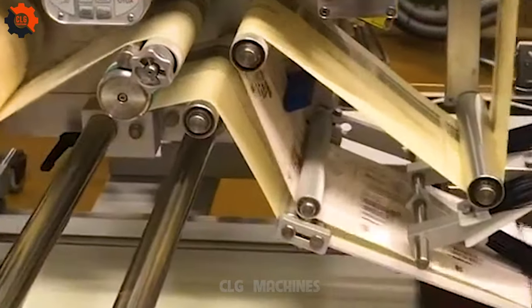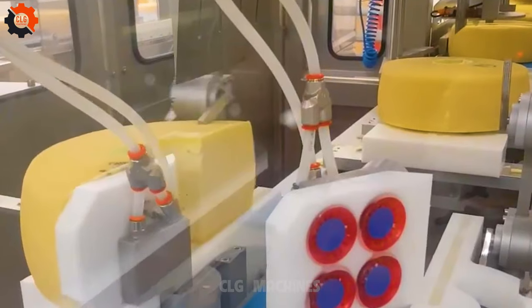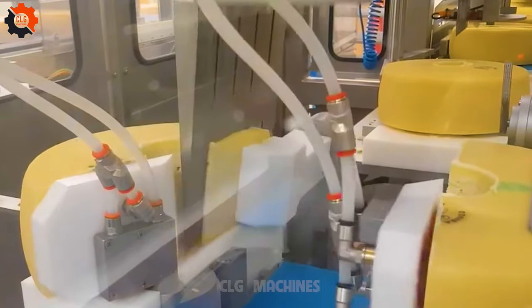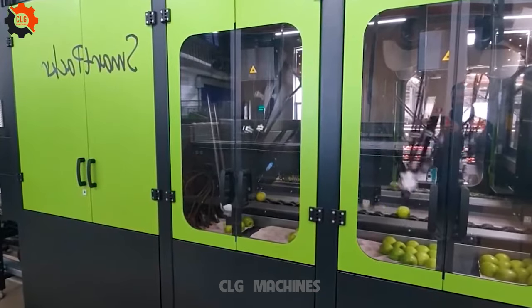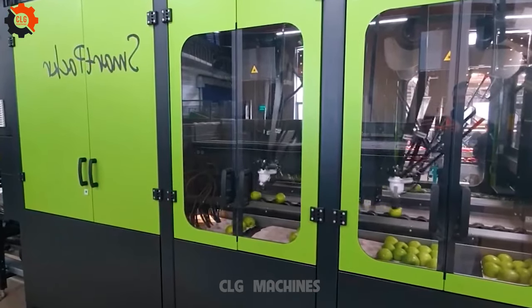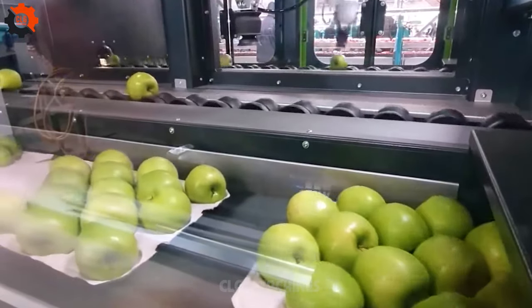The automatic watermelon packaging machine is a cutting-edge solution designed to streamline the packaging process for watermelons. This innovative technology automates the task of sorting, weighing, and packaging watermelons efficiently.